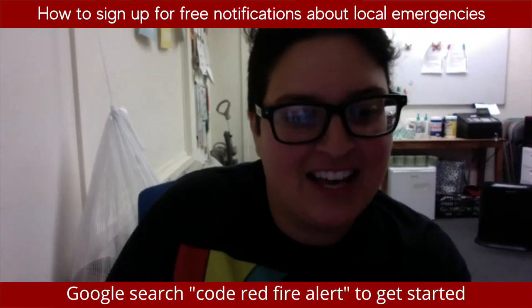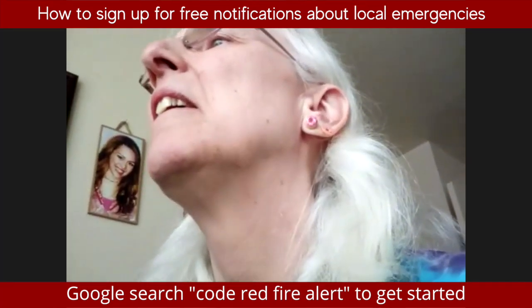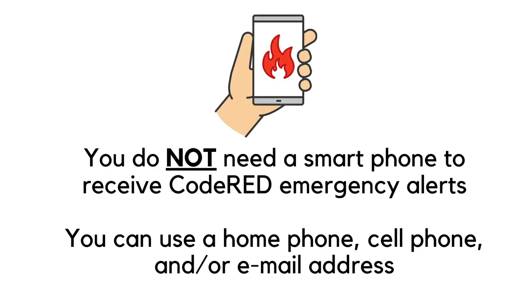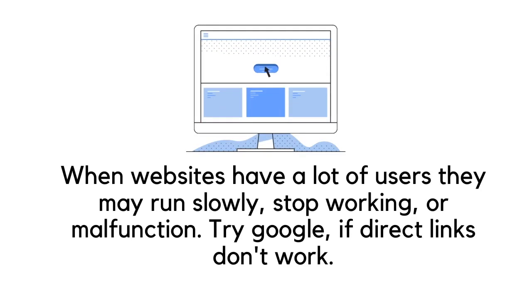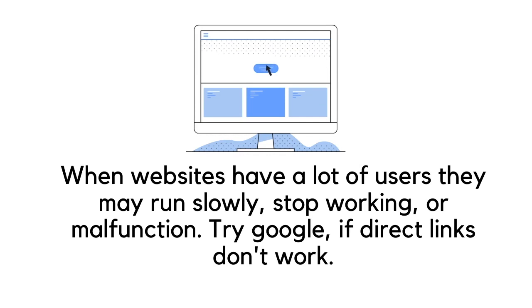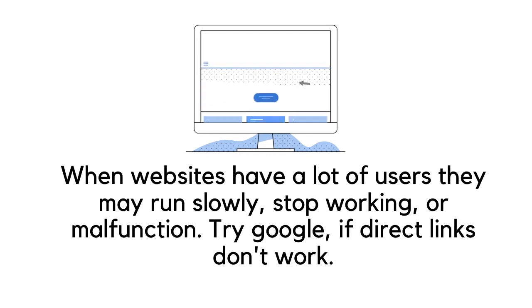This is a very handy thing to have. My cell phone doesn't have internet, but you could still get the safety texts. It's good for emergencies. The link for this website isn't working right now, but if a link is down you can always use Google to search for it.